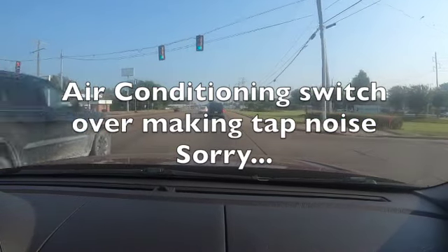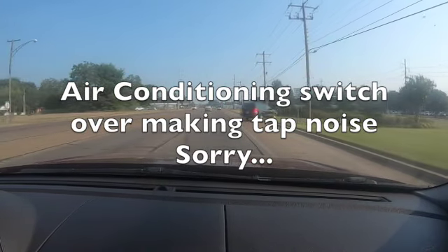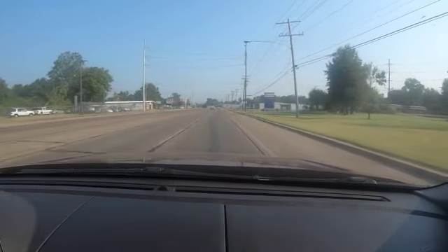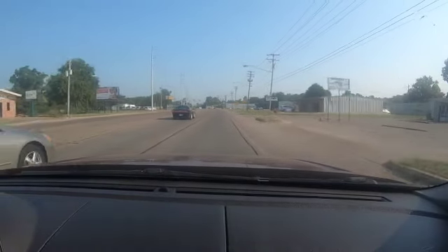The air conditioner was making a little noise. You probably won't hear it because of the voiceover I'm doing now, but just in case y'all hear that tap — there's nobody shooting! It's just my air conditioner switching; it's been acting up since I got the vehicle.